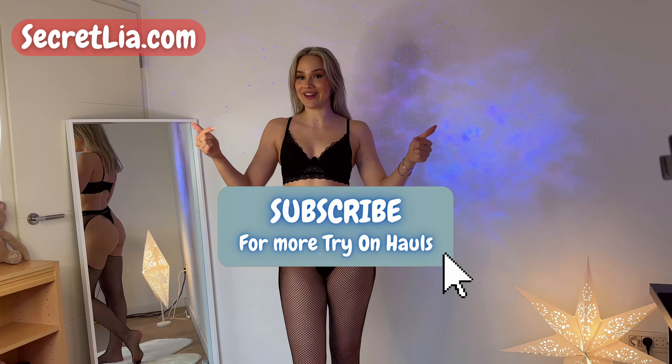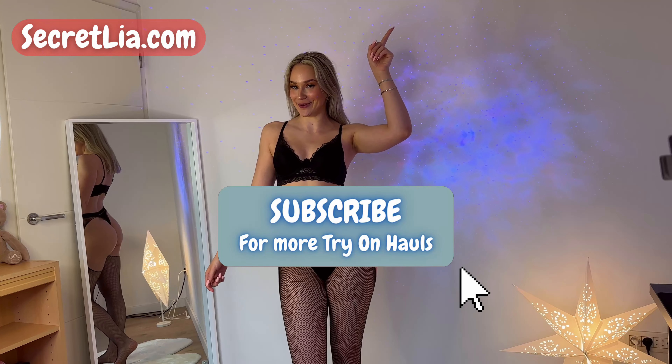Also guys, I have more stuff coming in so be sure to subscribe right here and also check out this video here.